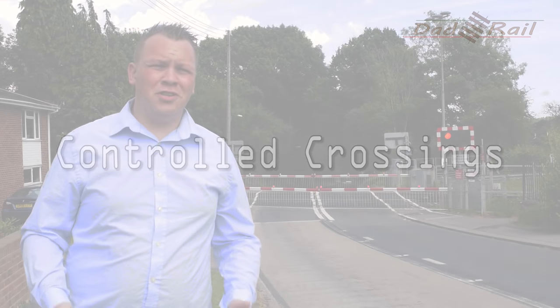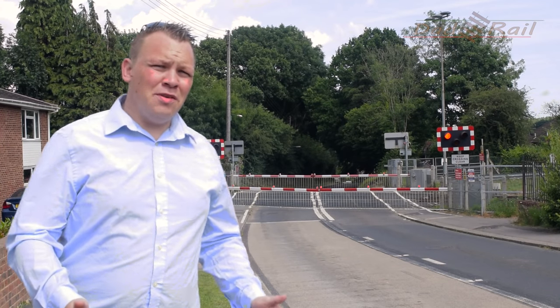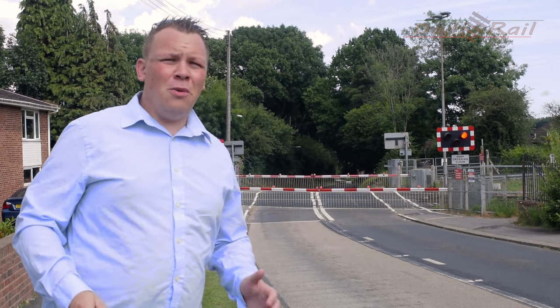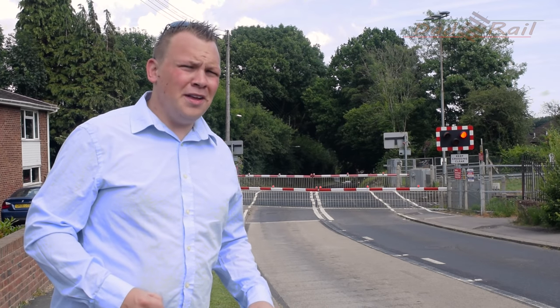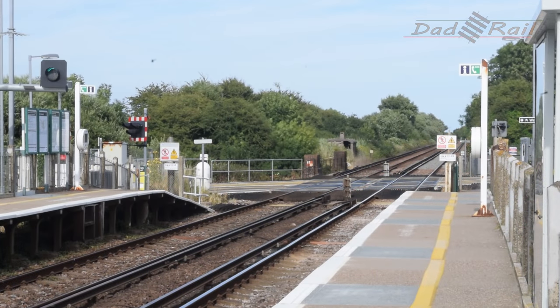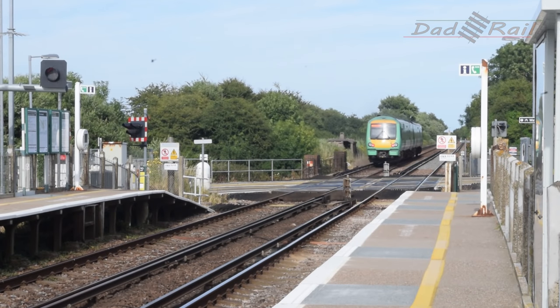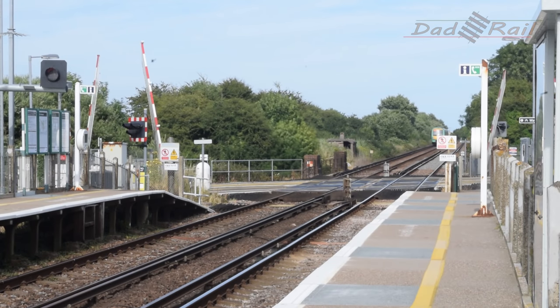The third type is the controlled crossing, which is by far the safest. There are full-width vehicle barriers protecting the crossing from road users, along with railway signals. The crossing has to be physically checked to make sure it's clear before the signals can be cleared to green and the train can proceed. Once lowered, the barriers are physically checked before signals are changed to green, meaning that if the crossing is obstructed, the signals remain at red and no trains can proceed.